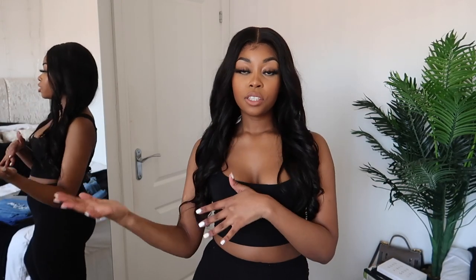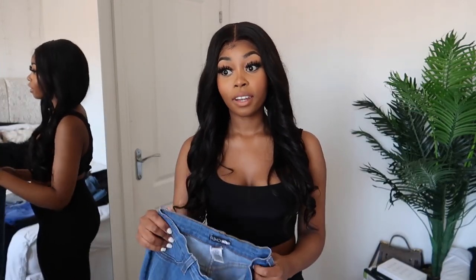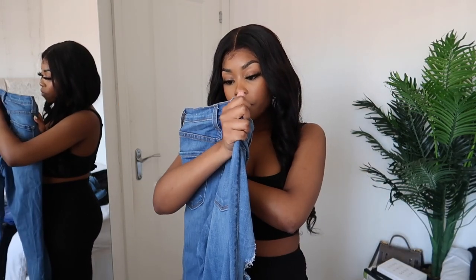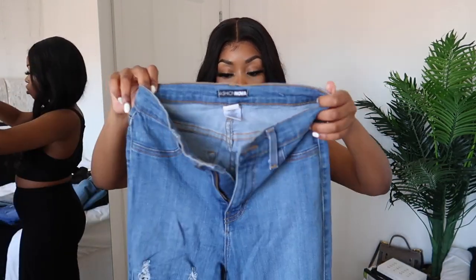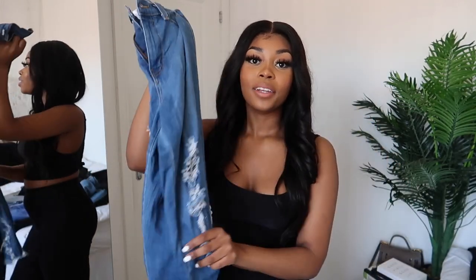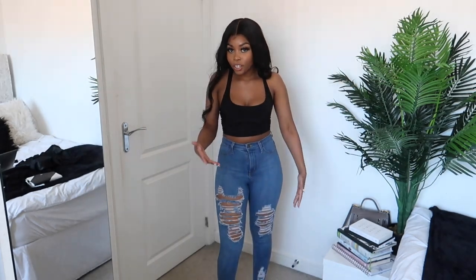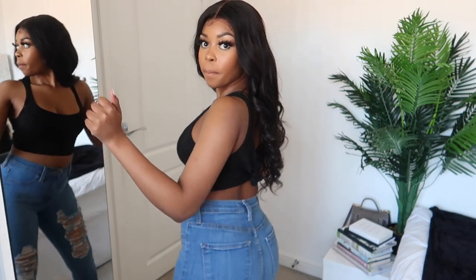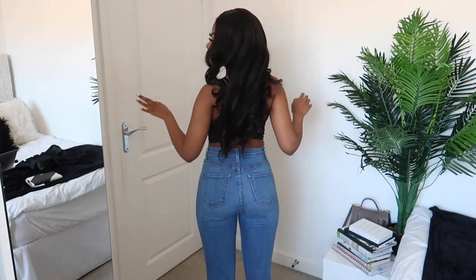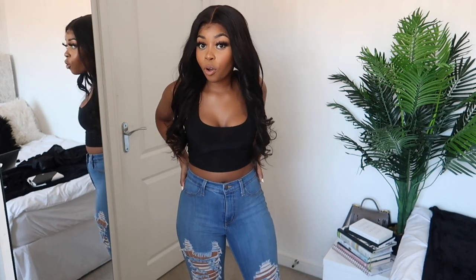Next we have skinny jeans in lighter washes — these Fashion Nova ones have the distressed bottom detail. I've had these for a while and I always get compliments when I wear them. These are a size seven, but I'm normally a size five in Fashion Nova jeans. They're not high-waisted — I think they're mid-rise. These jeans are perfect: tight around the ankle, very distressed. Boom!